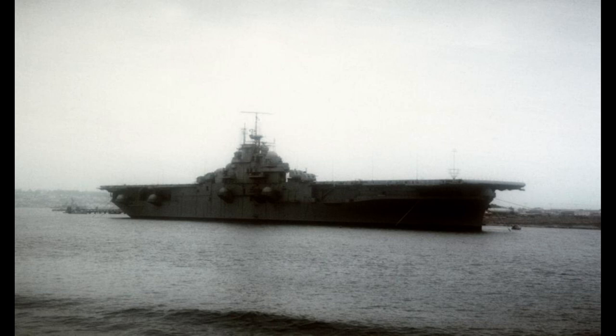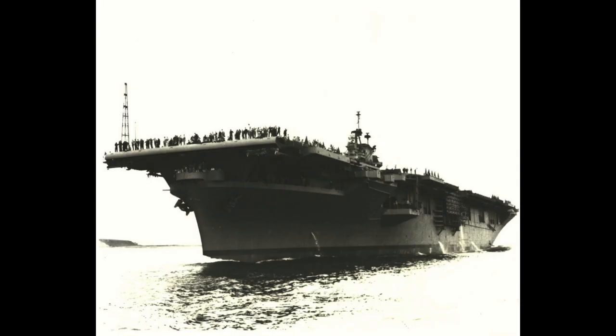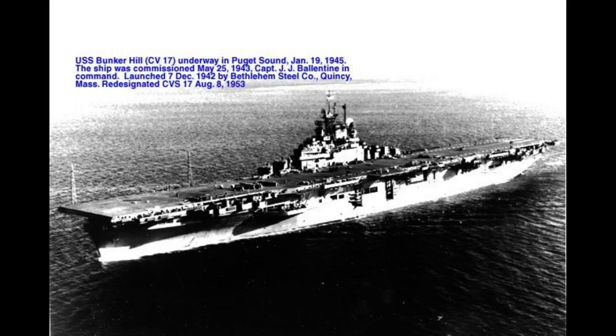Throughout its service, USS Bunker Hill played a crucial role in various military operations and earned a distinguished reputation. During World War II, the aircraft carrier participated in several major campaigns in the Pacific Theater, including the Battle of the Philippine Sea and the Battle of Leyte Gulf. It served as a vital asset in providing air support, launching strikes against enemy targets, and protecting American naval forces.